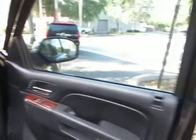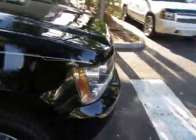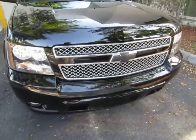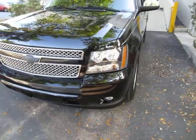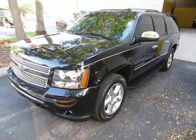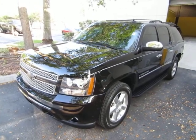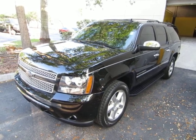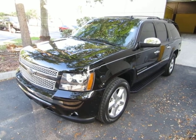Before we conclude, let me briefly talk about financing. We have excellent rates for good credit, special financing for not-so-good credit, and programs for really rough credit as well. If you're concerned about financing, live far away, or just want to get pre-approved before coming over, go to VehicleMax.net. On the homepage at the top, click the tab that says 'Apply for Credit,' fill it out completely, click Submit, then give us a call so we can retrieve your application and get you pre-approved. Thank you for watching our video at VehicleMax.net.